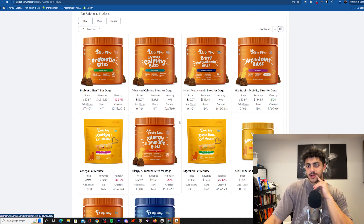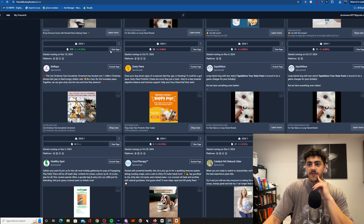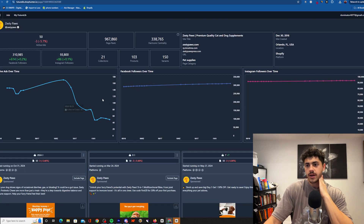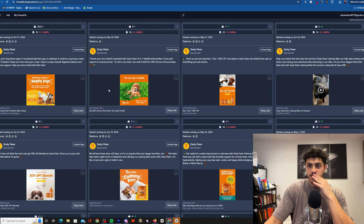Still though, 300k, even 250k, even 200k — it's a really good store. They're averaging around 10k days. These are the products I've seen with the orange packaging. I ended up finding them on FutureLib, which is also attached to Shop Hunter — check the link below. And they're running a lot of image ads.